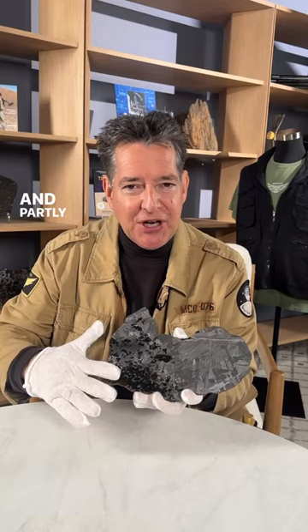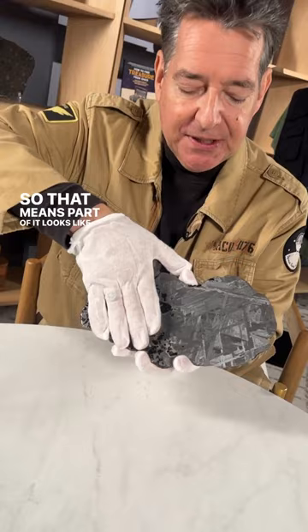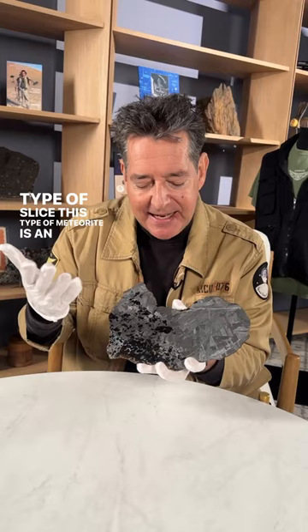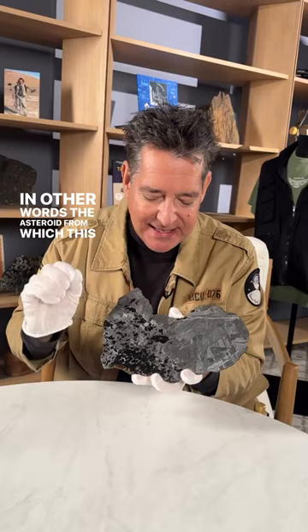This one is particularly unusual because it's described as a transitional slice. That means part of it looks like a regular iron meteorite, and part of it looks like a stony iron meteorite. This type of meteorite is an indication of the active processes that would have gone on on the parent body — in other words, the asteroid from which this amazing meteorite originated.